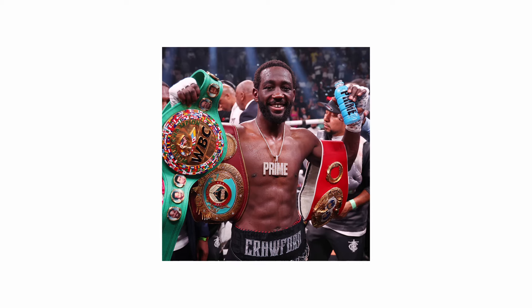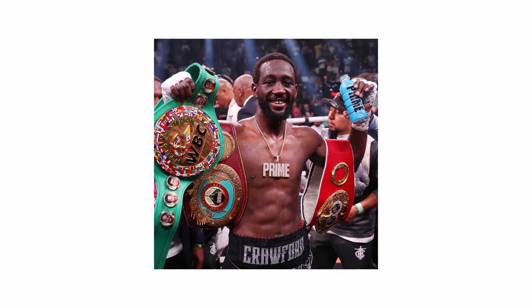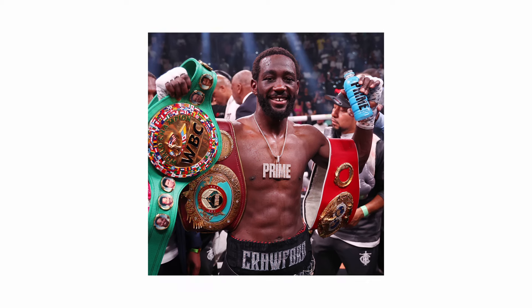Although some right-handers have trained in Southpaw, Terence Crawford being a great example of one, and he would often switch stances to throw his opponents off.